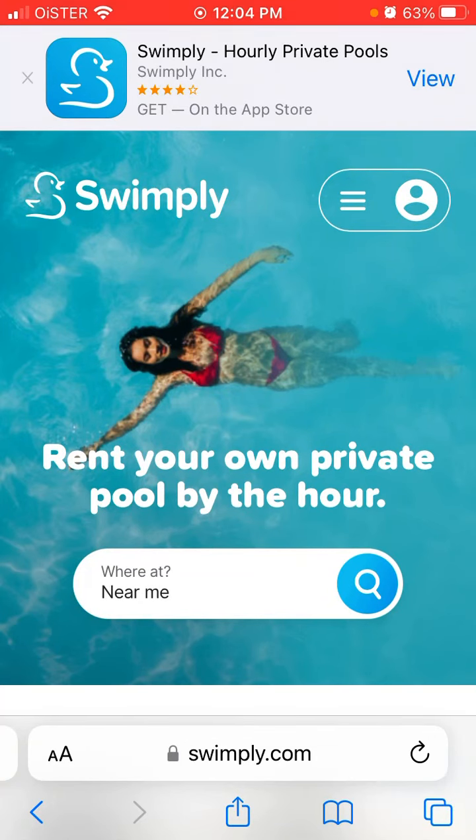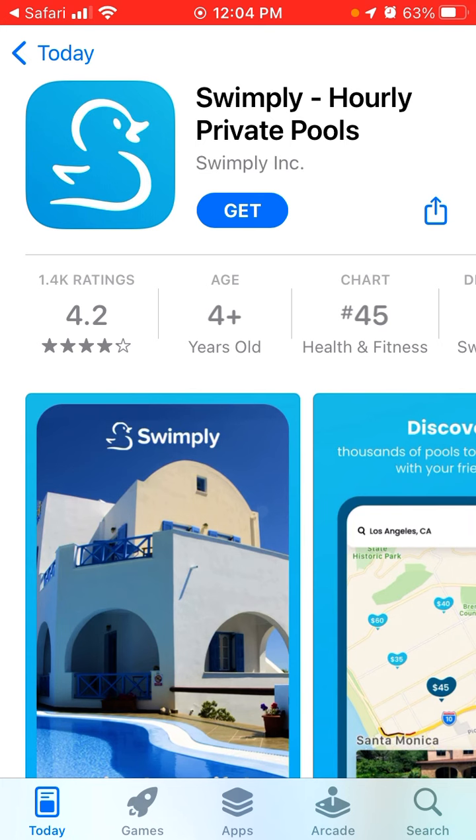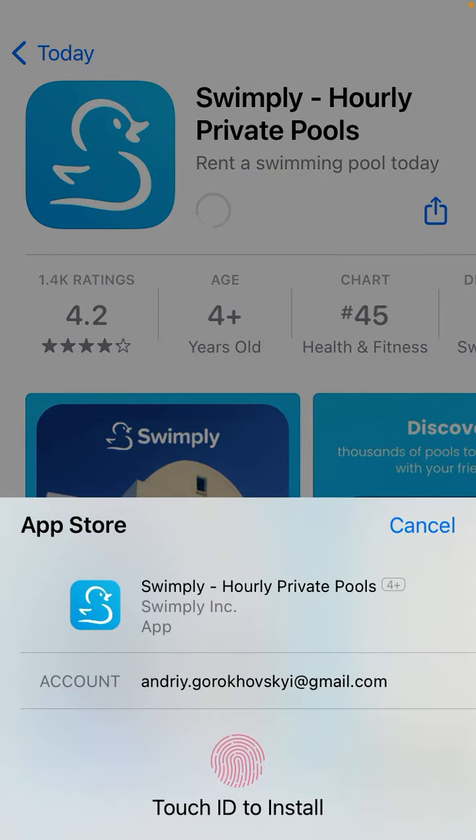Here is an interesting app called Swimply, where you can rent private pools. It's similar to Airbnb for private pools, and when summer is going on, of course a lot of people want to enjoy private pools. You can rent an Airbnb with a pool, go to an expensive resort,